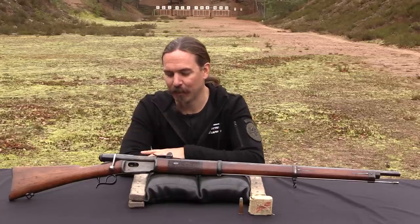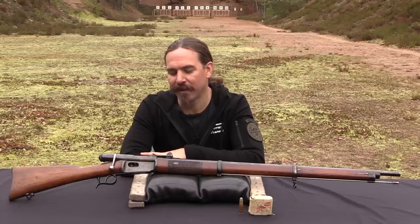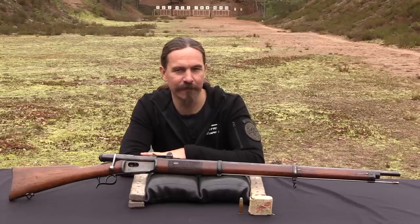Hopefully you guys enjoyed this look into a rifle that at first glance wouldn't appear to be anything particularly significant. Thanks for watching.